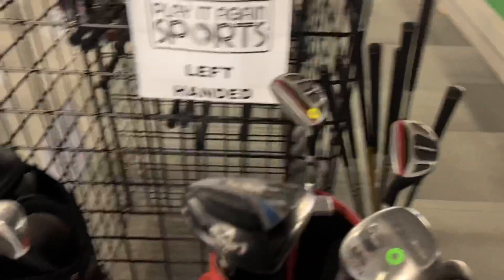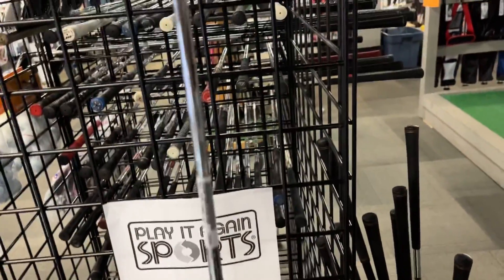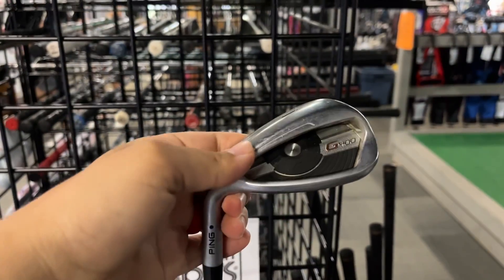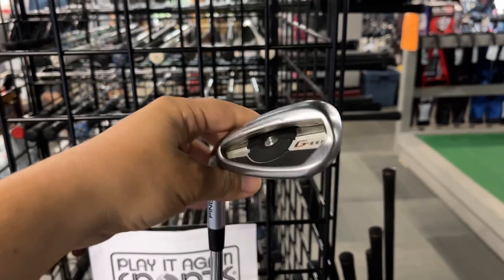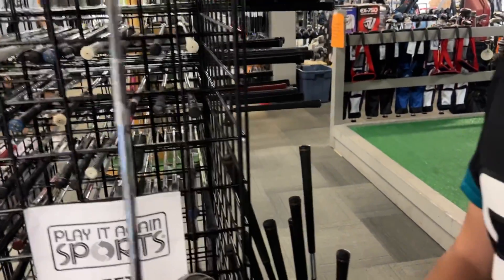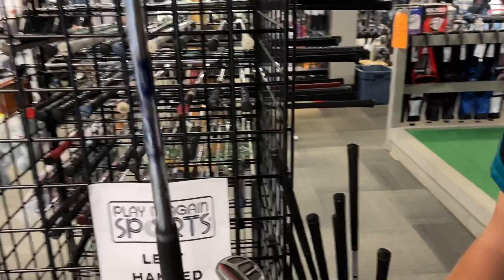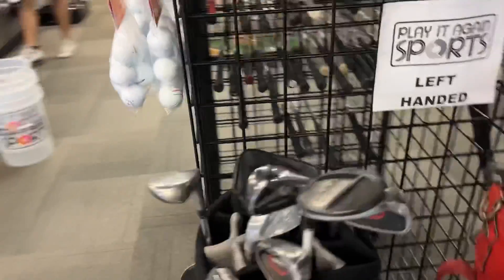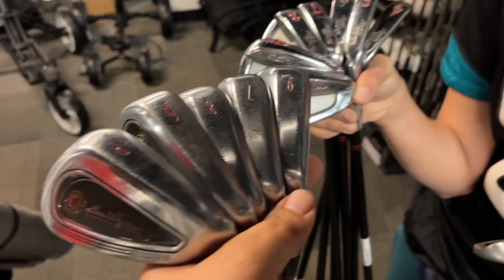Over in the lefty section — got a Ping G400 lob wedge going for 60 bucks, actually a really good deal. The lob wedges of the Ping G series are amazing — they go for 80 to 90 dollars, sometimes over 100, especially if it's lefty. Got the AMT shaft in there. Oh, a lefty Wedgewood — I've never seen a lefty Wedgewood!